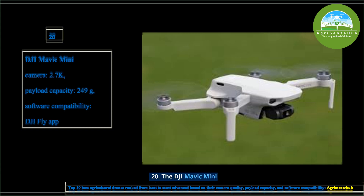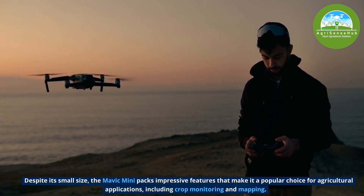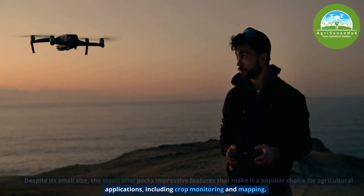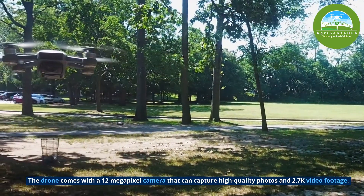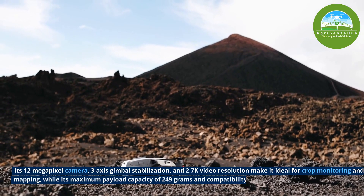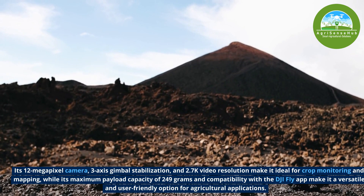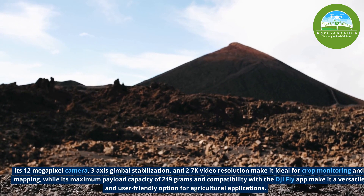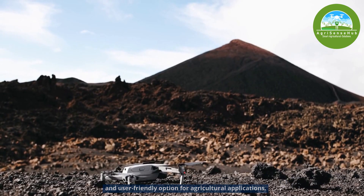From the least to the most advanced, number 20 is the DJI Mavic Mini. Despite its small size, the Mavic Mini packs impressive features that make it a popular choice for agricultural applications, including crop monitoring and mapping. It comes with a 12-megapixel camera, 2-axis gimbal stabilization and 2.7K video resolution. Its maximum payload of 249 grams and compatibility with the DJI Fly app makes it a versatile and user-friendly option for agricultural applications.